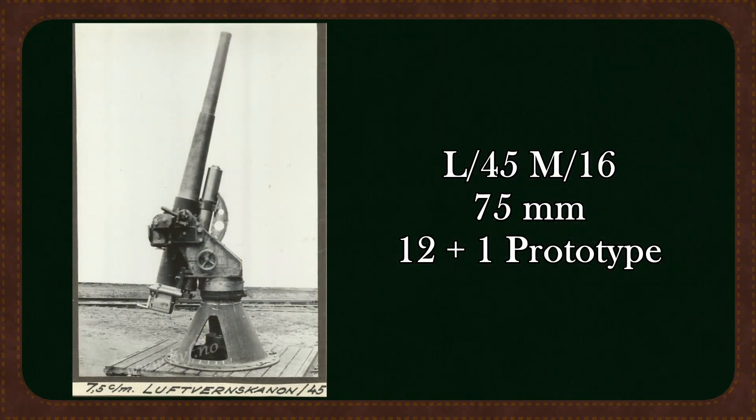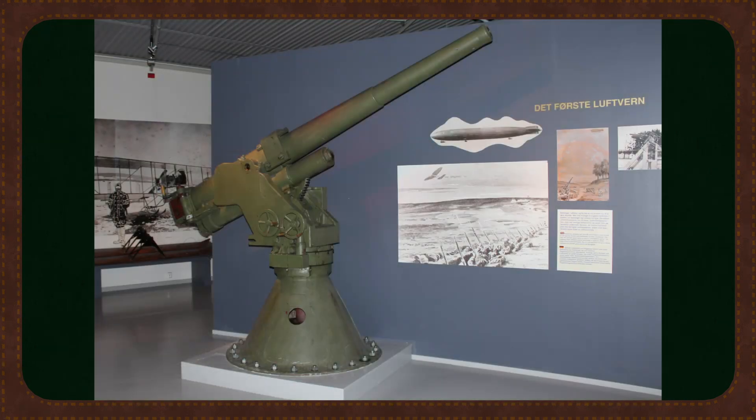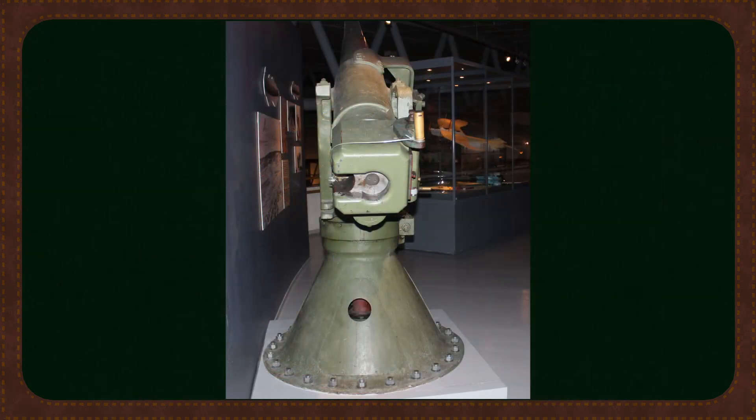In the 1920s domestic development took center stage. The first real step came with the 7.5 centimeter Luftwärnkanon M16, designed by Captains Ravensburg and Berger and produced at Kongsberg Wopenfabrik. Testing began in 1920 and the gun entered service a few years later. Static, accurate, and firing 6.5 kilo shells at 750 meters per second, the M16 had a vertical reach of up to 8,000 meters. It used early electric follow-up pointer systems for centered fire control, a rare feature in the 1920s.